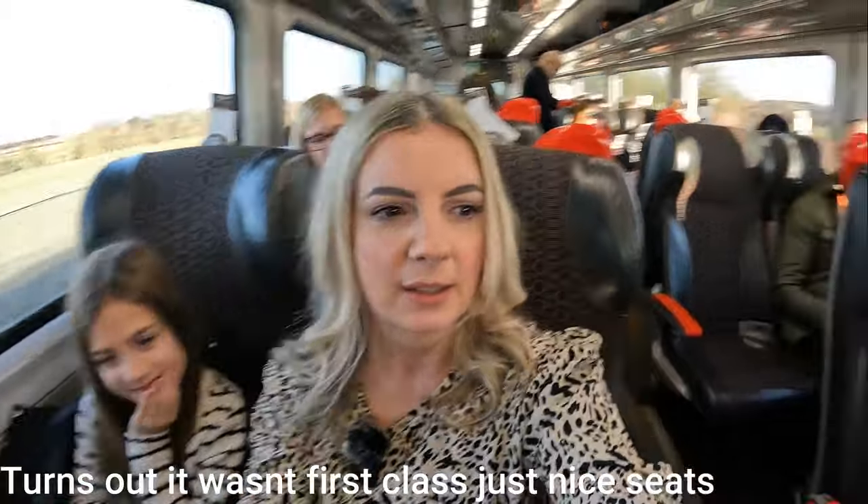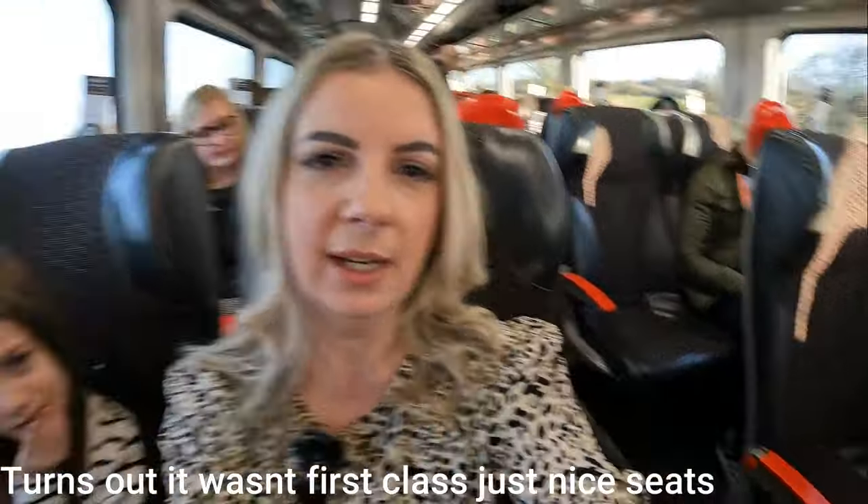Hi everyone, today we're doing something a bit different. There's no boys — Robbie's not here and no dog. So it's just me and Isla on a little girly trip to London. We caught the train, it was quite a good price — £53 return for us both — and we're in first class. The plan is we're going to have a walk around London, do a bit of sightseeing, and then we're going to see Matilda the Musical tonight at the Cambridge Theatre.